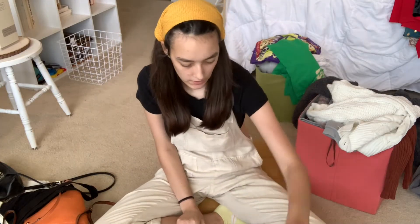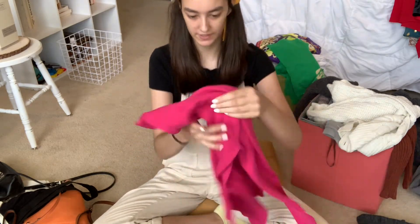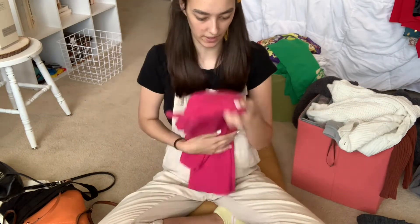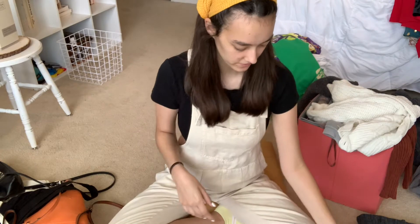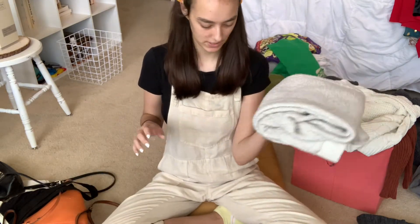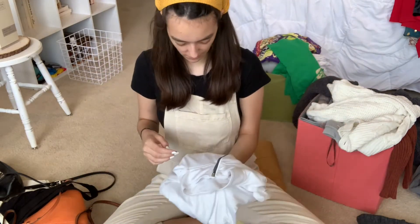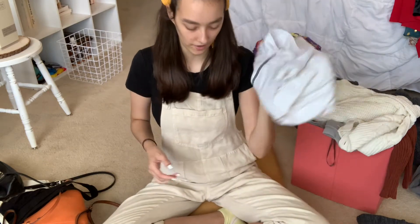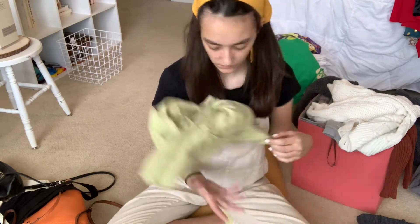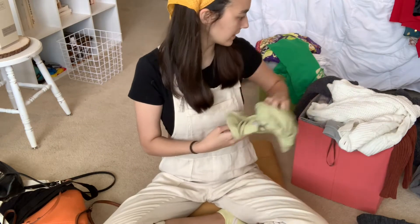These sweatpants are in the maybe pile. This one I'm supposed to give to my friend Grace, so I'll put that in the give-to-Grace pile. These sweatpants are a yes — these are a Christmas staple. This little workout half-zip I'll keep for now. These sweatpants are a yes.